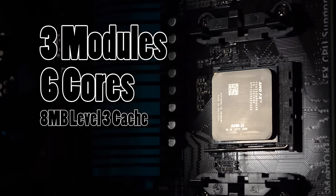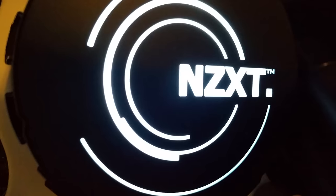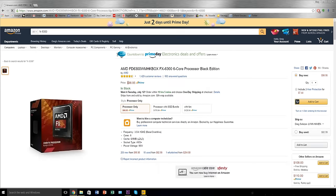The CPU boasts a whopping 8MB of L3 cache — that's actually how much my i7-6700K has, by the way — a turbo clock speed of 4.1GHz, although I overclocked mine to 4.6GHz with help from the NZXT Kraken X61. And as mentioned earlier, the thing's cheap, but it's also quite old.